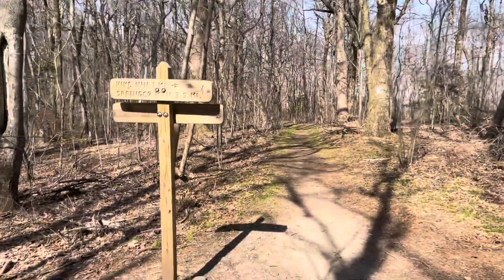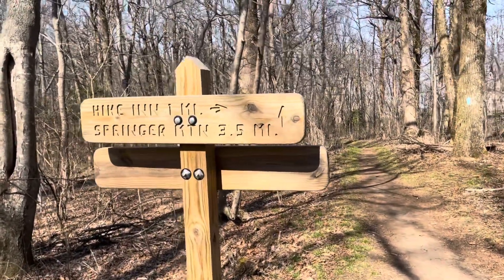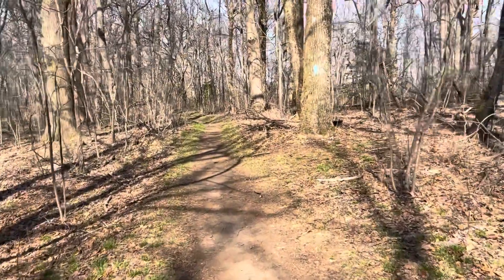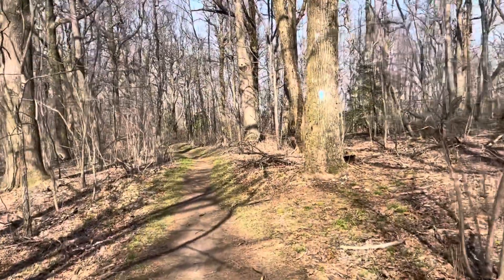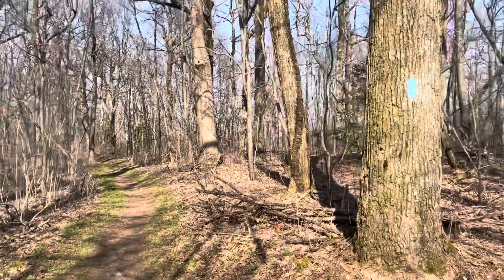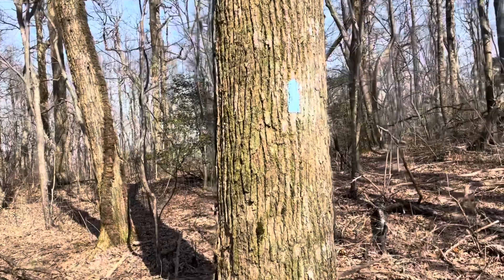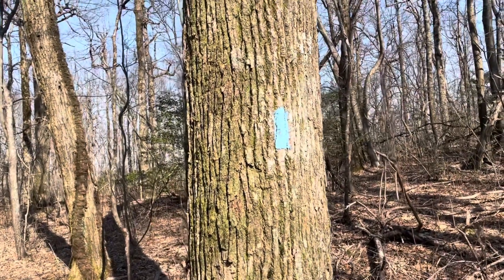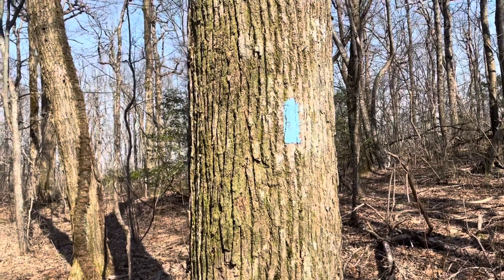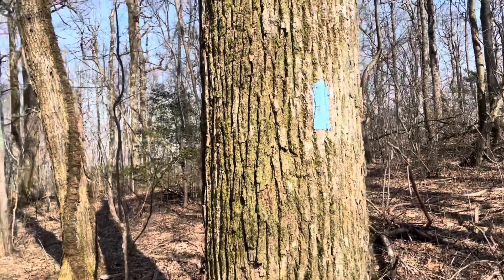I'm five miles in from the Amicalola trailhead, and the sign says it's three and a half more miles to Springer Mountain. I'm planning on going about two and a half miles beyond Springer Mountain today, so I've got quite a ways to go and it's already like 4:45. I'm following these Blue Blazes — that's the Approach Trail, marked with blue blazes. The first eight and a half mile Approach Trail is marked with these little blue rectangles painted on trees.